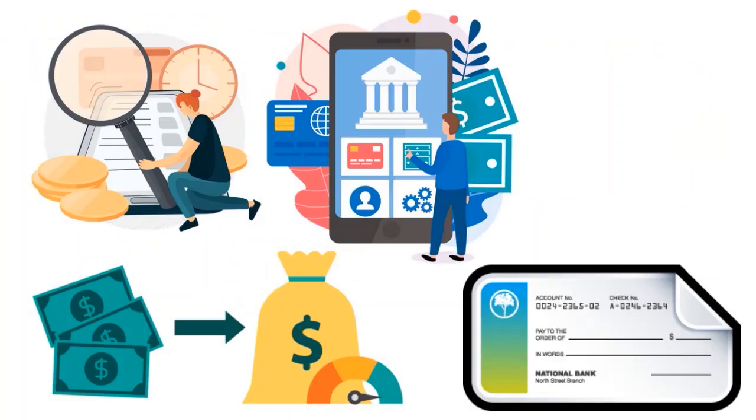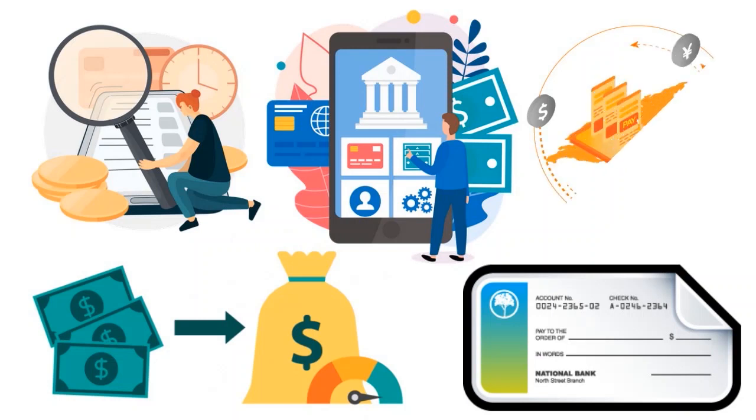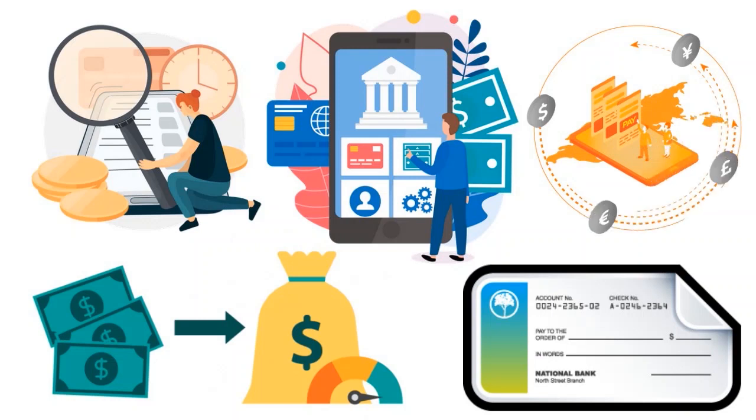Is a personal line of credit right for you? It really depends — it's not for everyone. You have to choose wisely. As with any credit-related product, it's important to have a repayment plan in place, because failing to make payments on time can negatively impact your credit score.